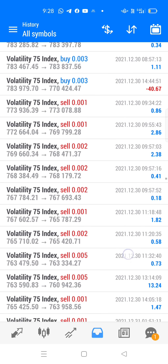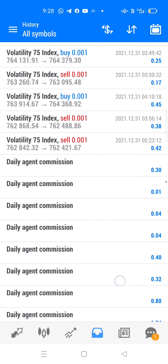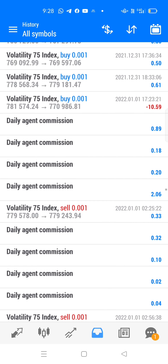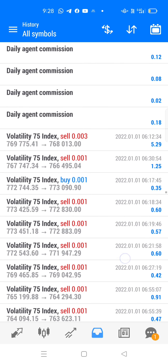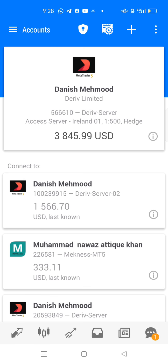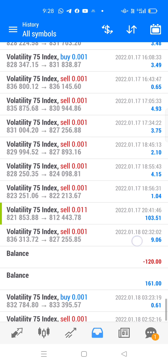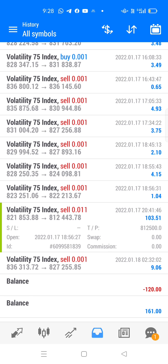You can see lot size 0.1 maximum, 0.3 sometimes, and sometimes 0.05. Minimum risk — risk management is very important. You will earn from this account. Now let's move towards our second account. You can see last day our trade hit TP — $103 hit take profit successfully.